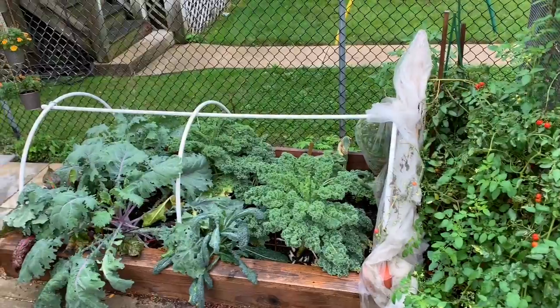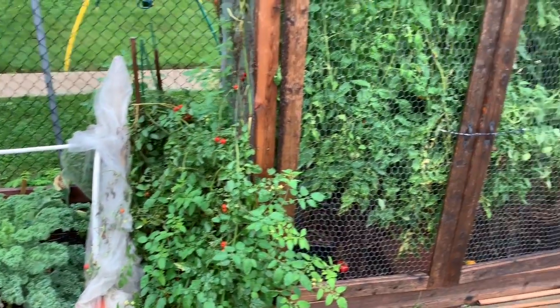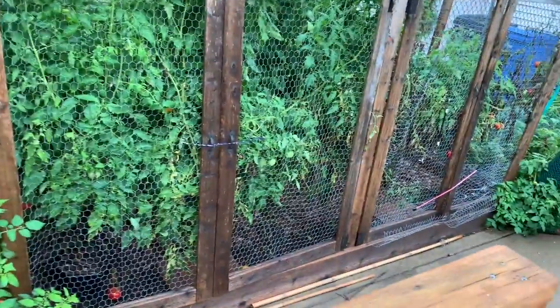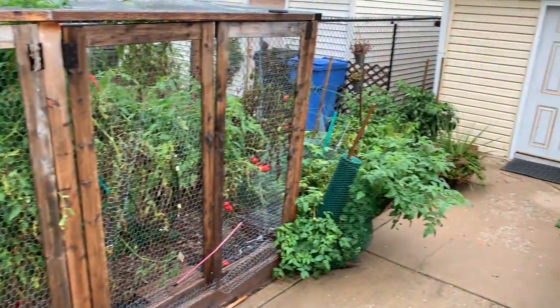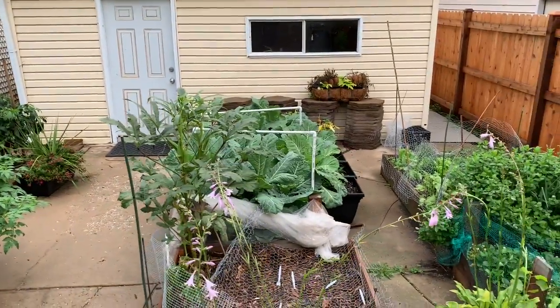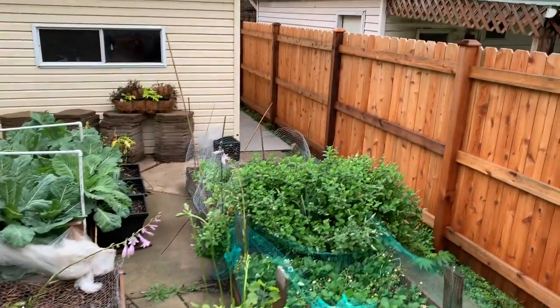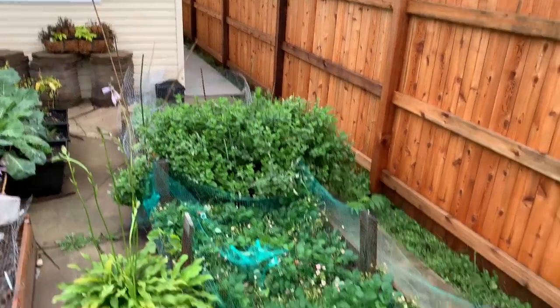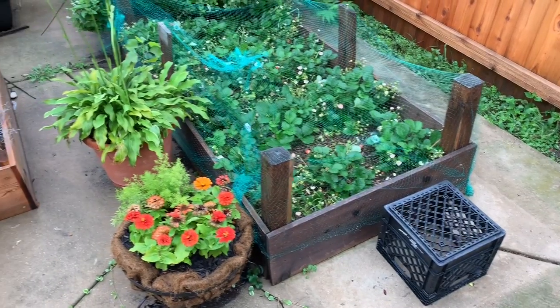We've moved to the backyard garden. Quick view of what that looks like: beds five, six — the cage baby — bed seven over there, bed eight and nine, and in the far corner beds ten and eleven. We'll take you through what each of these beds look like.